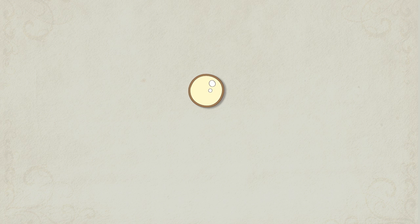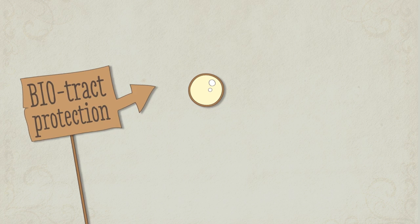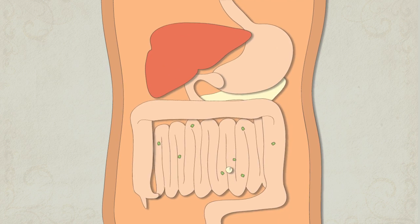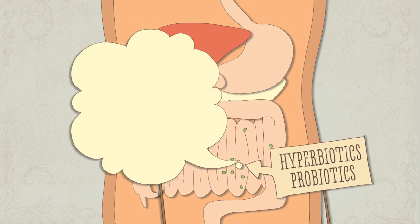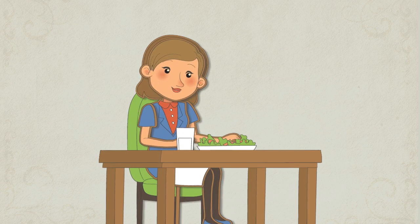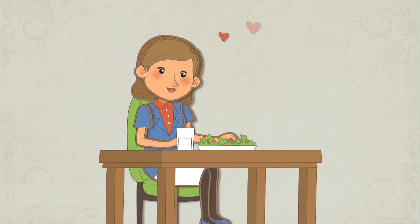Hyperbiotics Probiotics are pearl-shaped, and contain a patented bio-tracked protection and time-release technology that delivers a potent percentage of living organisms throughout the day to provide instant and ongoing comfort, and helps you absorb more vitamins and nutrients so you can get and stay well.